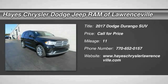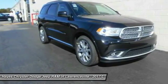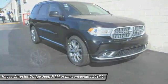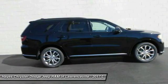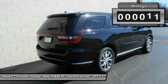Come test drive the 2017 Durango. The Durango allows you and your family to travel in style and comfort while towing your camper or boat. It offers more interior room and towing capability than most midsize SUVs and has an available third row of seating. Underneath are sturdy body-on-frame mechanicals and the option for a powerful V8 engine.